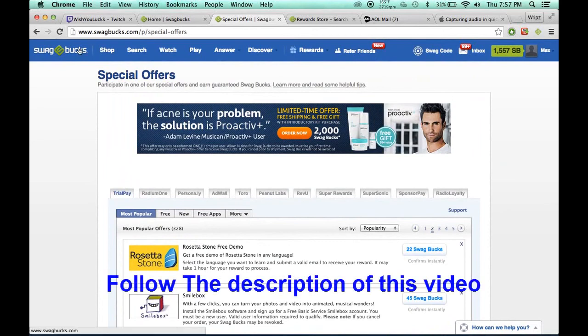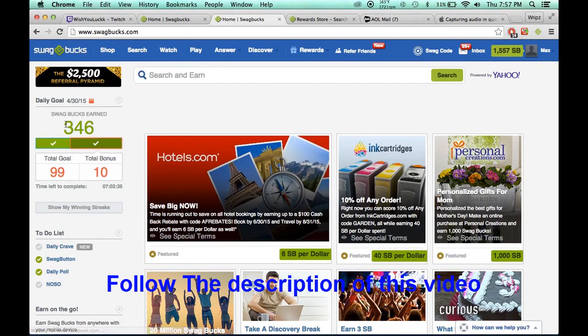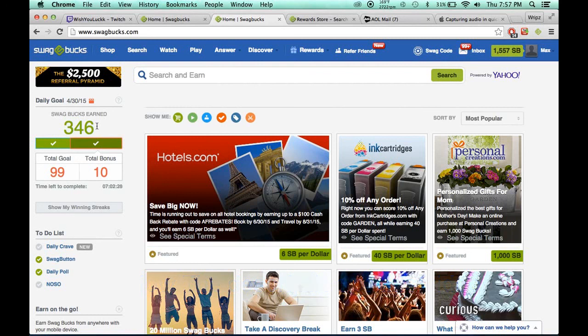So yeah, that's really it. That's all you got to do — it's really simple. I just earned 350 in a short amount of time. I really hope this helps you guys. I'm going to put my referral link in the description. I get 10% of what you earn in Swagbucks, and you get additional Swagbucks as well — it's a benefit for both of us. You don't have to do it, but if you're just starting Swagbucks, I'd appreciate it. Alright, I'll see you guys later.